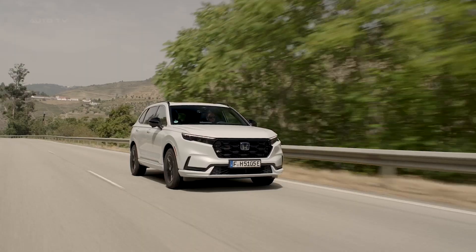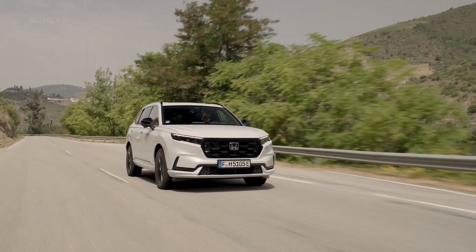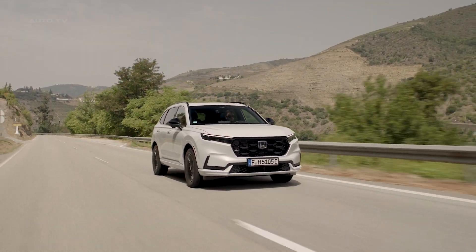Aesthetically, the Sport models can be distinguished by their black accents, including the grille, roof rails, alloy wheels, and mirror housings.